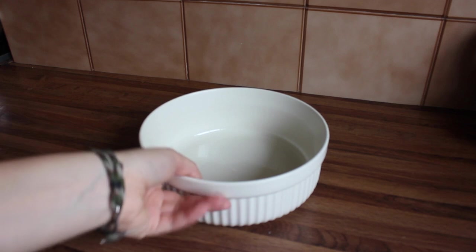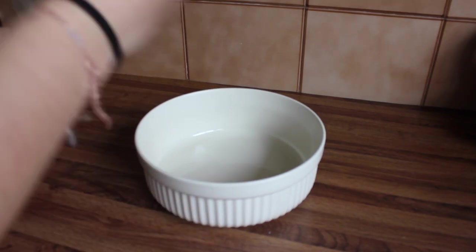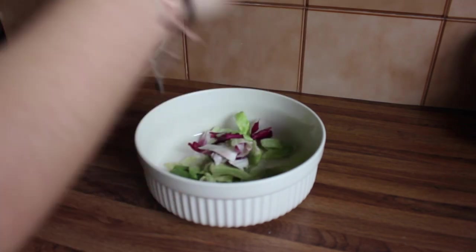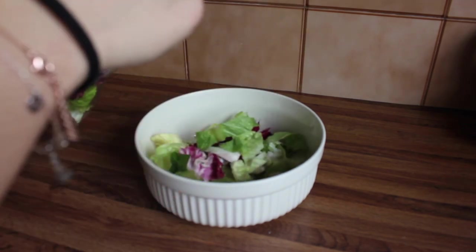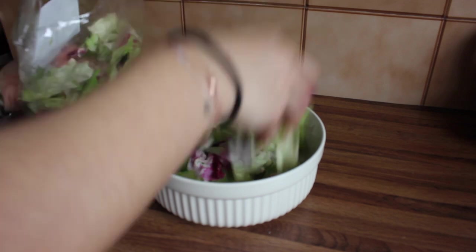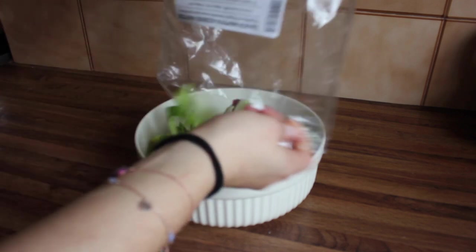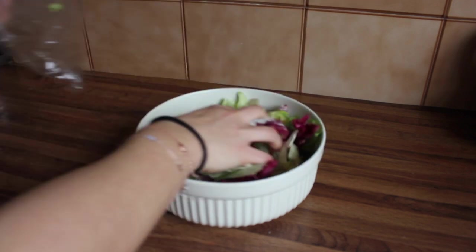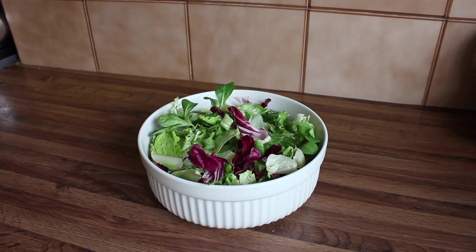Now it's time for lunch. I'm going to make a salad with some tuna. Here I have my bowl and I'm going to add some lettuce and green leaves — they've already been washed.